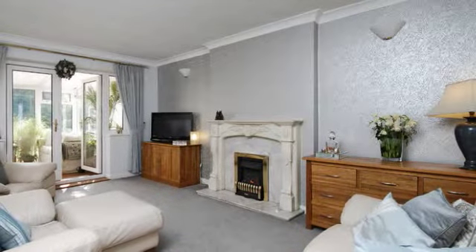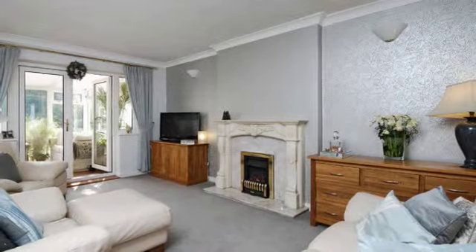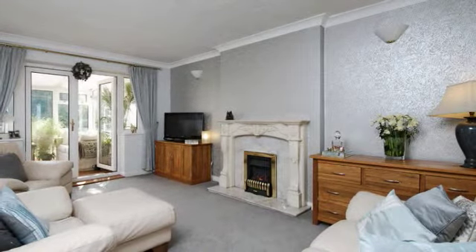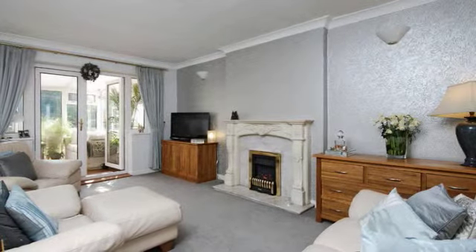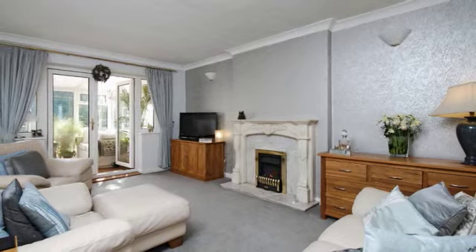Internally, the lounge centres upon a charming marble fire surround with inset and hearth and incorporates a newly-fitted living flame gas fire. The home's double-glazed patio doors lead to the conservatory, offering the room a light and airy feel.